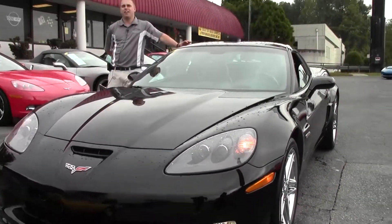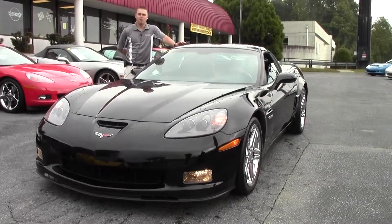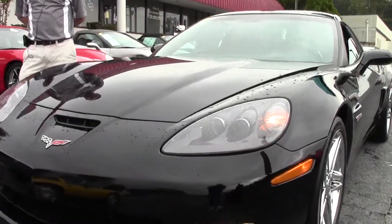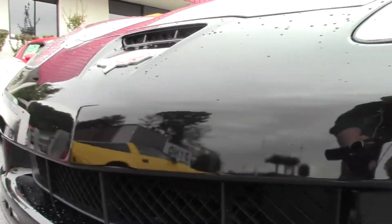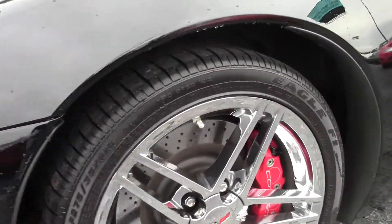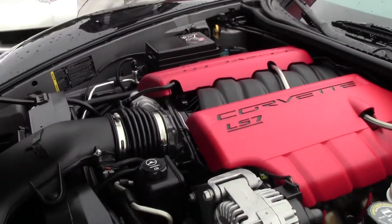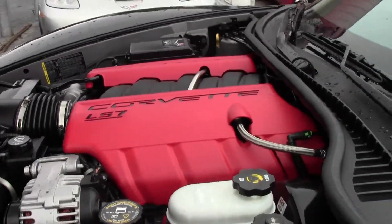Welcome to BuyAVet video. Today we're discussing a 2008 beautiful, stunning black Z06. It's got the 7.0 liter LS7 engine with the wide body curves and the custom interior. Under the hood we have the 7.0 liter LS7, which is 505 horsepower and about 485 foot-pounds of torque.